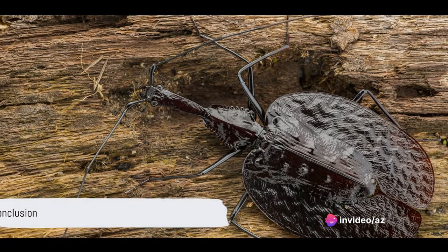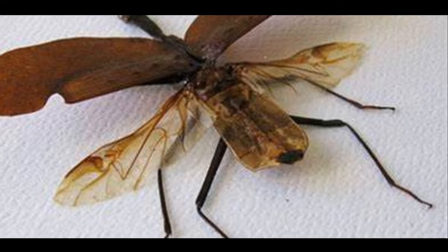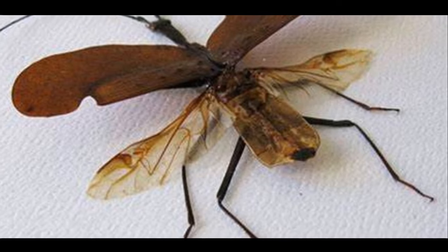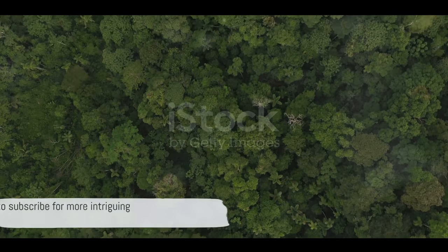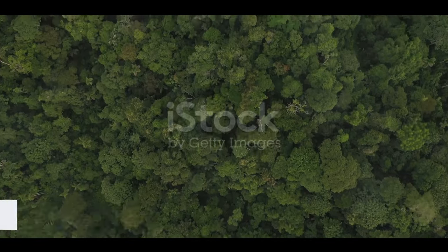And that's the violin beetle for you — a fascinating creature with an equally captivating life story. From their musical instrument-like appearance to their unique life cycle in Southeast Asian rainforests, and their powerful defense mechanisms. Thanks for joining us today. Don't forget to subscribe for more intriguing animal facts. Until next time, keep exploring the amazing world of animals.